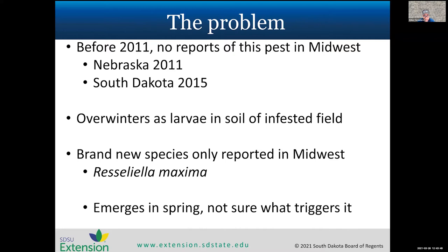Before 2011, there were no reports of the soybean gall midge anywhere in the US. In 2011 Nebraska filed a report, and we saw it for the first time in South Dakota in 2015. In both early cases, the larvae under the epidermis was soybean gall midge, but it wasn't killing the plant — it was feeding on a saprophytic fungus. Around 2017-18 things really started to change, and this insect started feeding directly on the plant itself with no more fungus feeding.